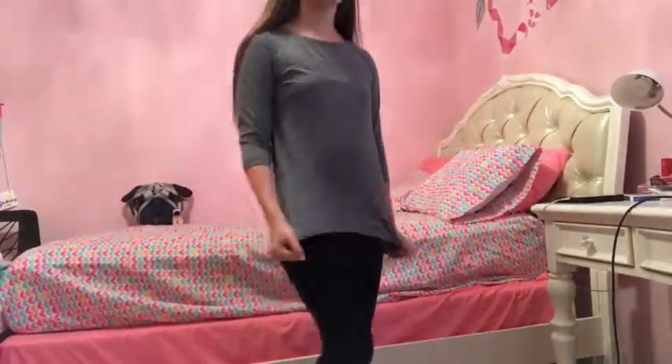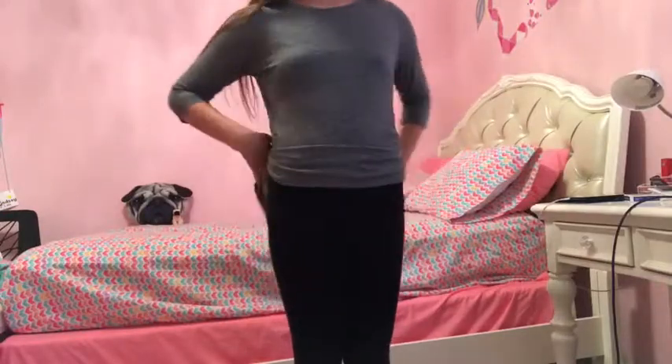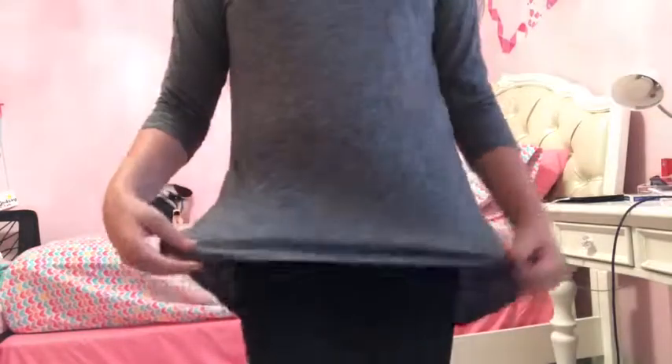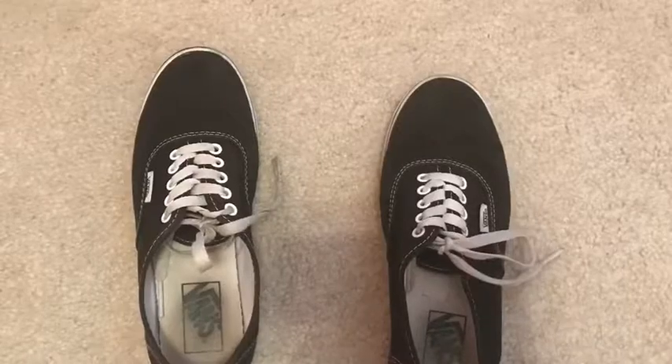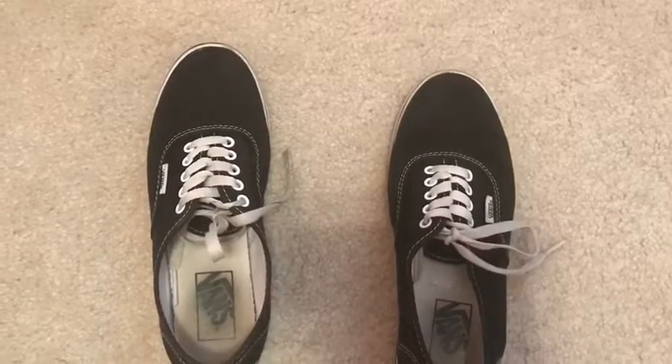This is one of the more simple outfits I put together. Most of the outfits are very out there, but I thought I would include a nice simple one. The shirt is from Primark and the pants are leggings from Forever 21 — I get most of my leggings from Forever 21. The shoes are Vans, and I thought they would look good because they're black and white and they went with the whole idea of the outfit.